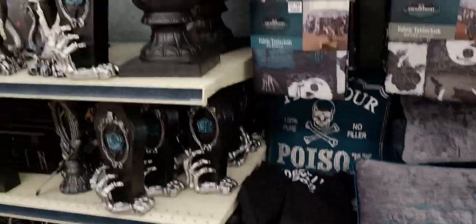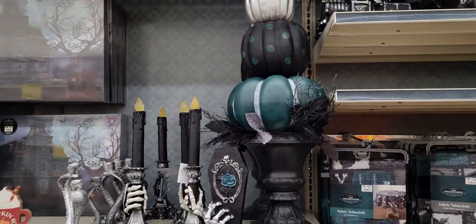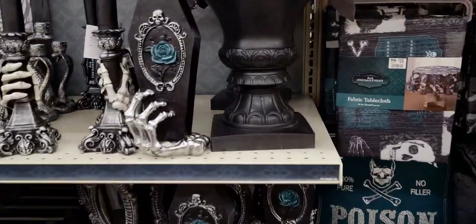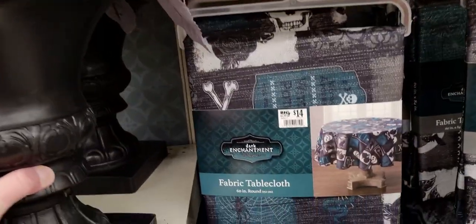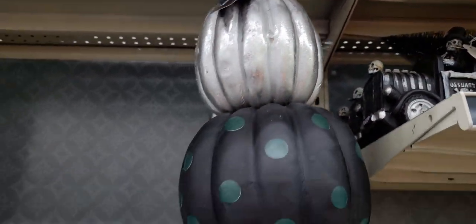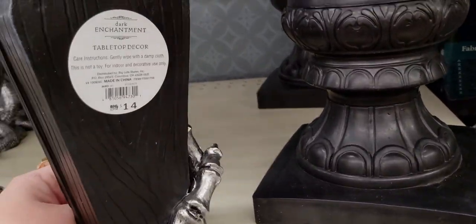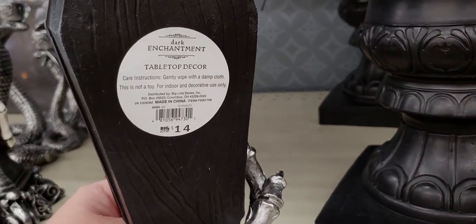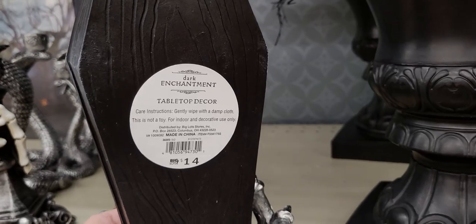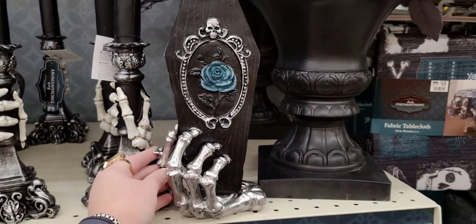Over here I love this pumpkin topiary — that's amazing! The price is $45 and these — this is exciting — these witch hands, tabletop decor for $14. It's like a tombstone or a hand holding a tombstone.